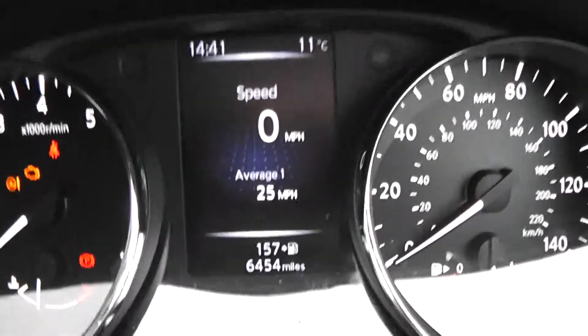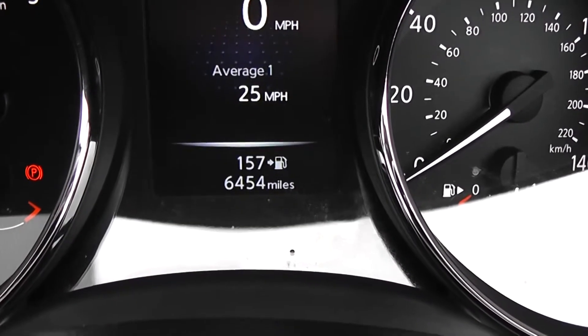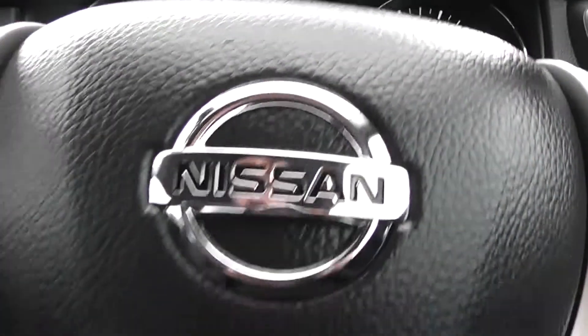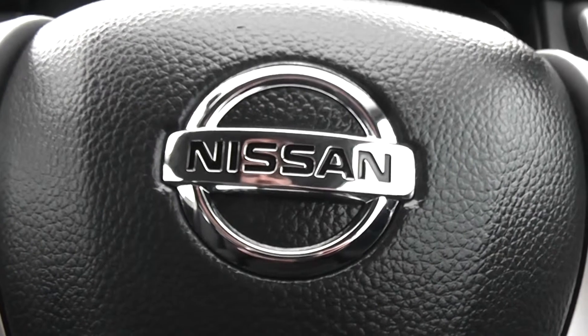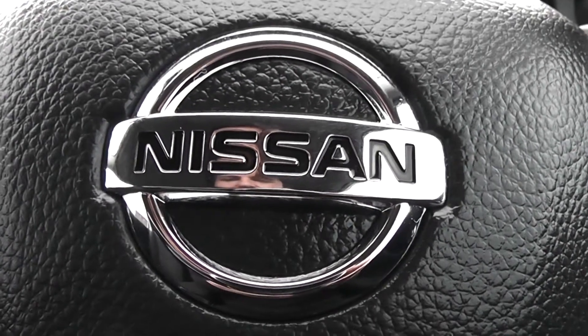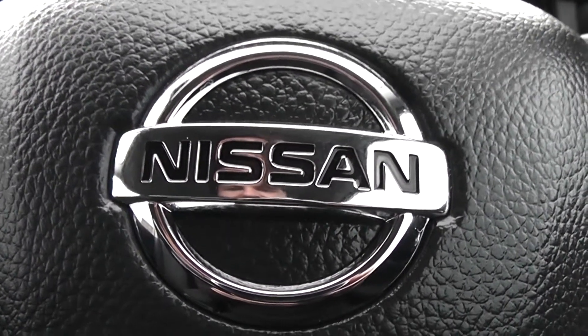As you can see here, this Qashqai is currently showing 6,454 miles. It's available on our website and you can reserve online to receive an additional £75 discount. Here at Wessex Nissan on Hadfield Road we guarantee to give you the best deals on finance.